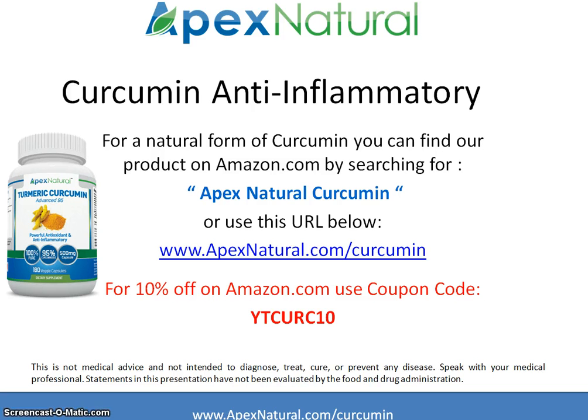If you are looking for a curcumin that is in a natural form, not combined with other ingredients, and can be used for everyday use across a wide range of applications, you can look for Apex Natural Curcumin on Amazon. It is standardized to 95% curcumin with no other ingredients, or you can go to apexnatural.com/curcumin and it will redirect you to the page on Amazon.